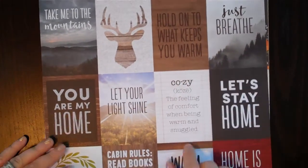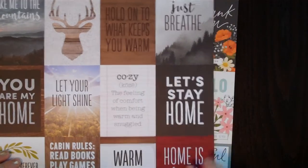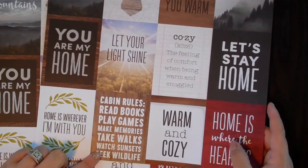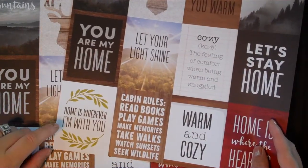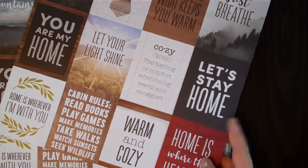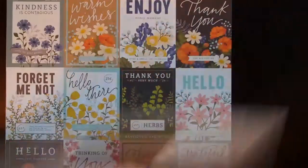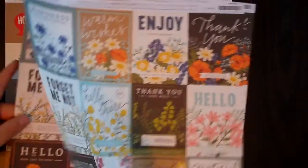This one says 'take me to the mountains,' a little deer head and a wood pattern. 'Hold on to what keeps you warm' — that's cute. 'Just breathe,' 'let your light shine,' 'you are my home,' 'cozy — the feeling of comfort when being warm and snuggled,' 'let's stay home,' 'cabin goals — read books, play games, make memories, take walks, watch sunsets, seek wildlife,' 'home is wherever I'm with you,' 'warm and cozy,' 'home is where the heart is.' Just some warm cozy little sayings. I got three of those to cut up and use as embellishments.